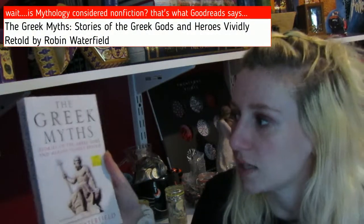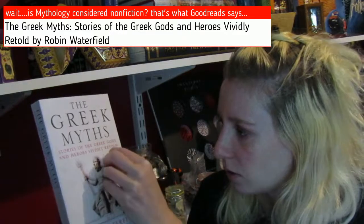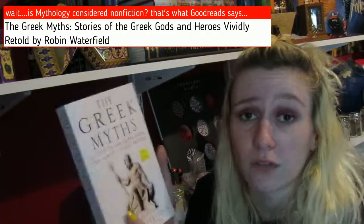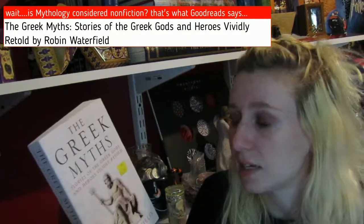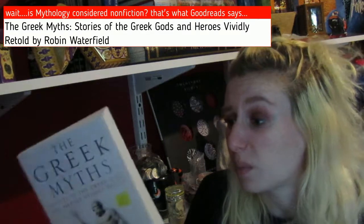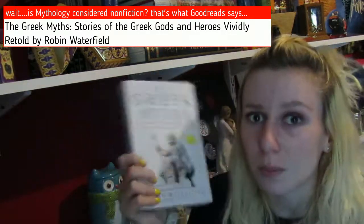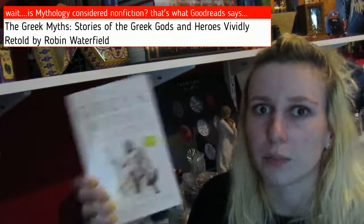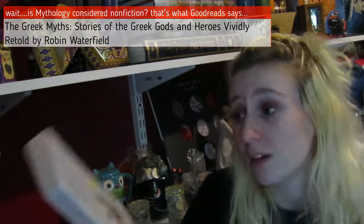The other two books I bought are connected to my love for classics. The first is The Greek Myths: Stories of the Greek Gods and Heroes Vividly Retold by Robin Waterfield. I bought this while I was in Bath — which has the Roman Bath, hence its place name — and I figured it would be a great place to get a Greek mythology book. Most of the places I've been to in the UK, I've gotten some kind of Greek mythology related book. With this one being so cheap, it was a good bargain.